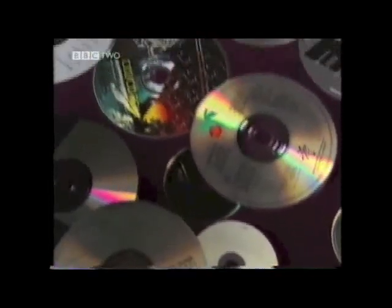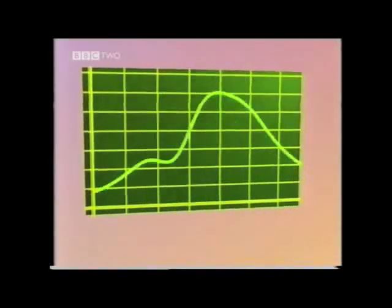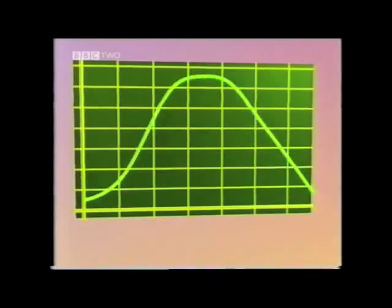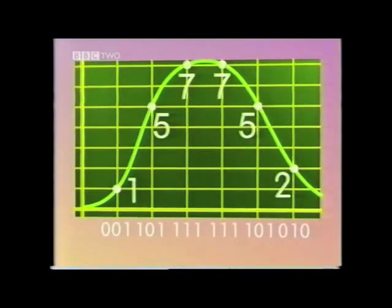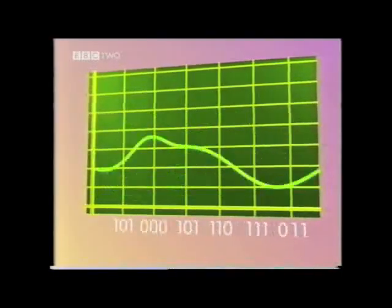CDs are more durable because they store a digital version of the original sound wave. This digital code is created by taking samples of the analogue wave. The values of the voltage at these points are converted into a binary number, which is made of only zeros and ones.